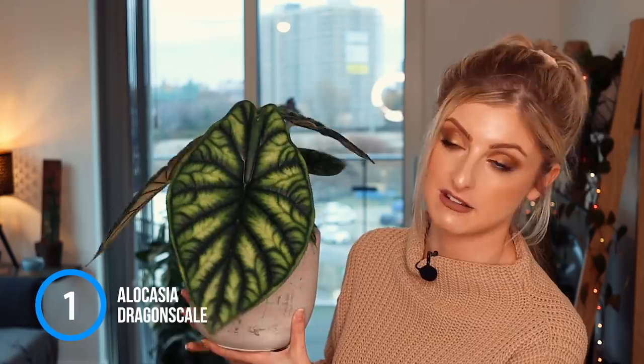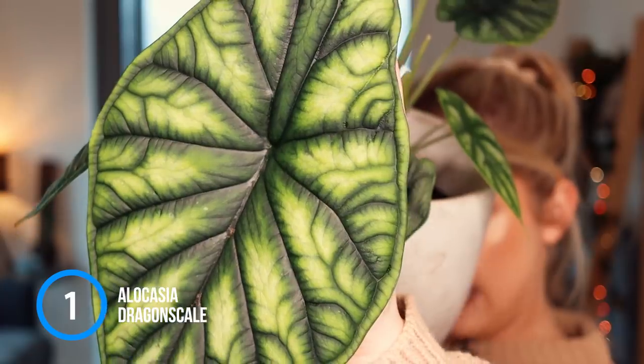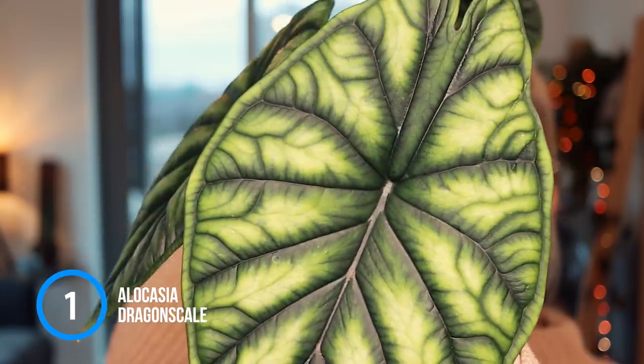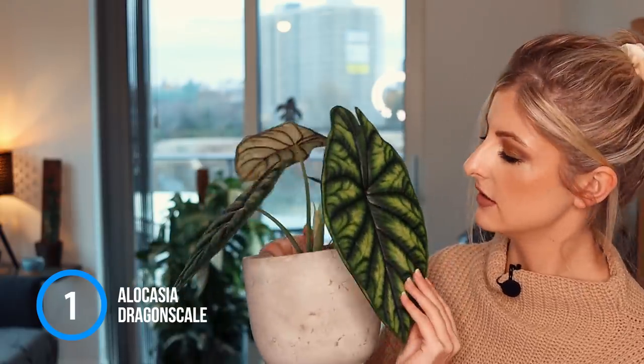If you follow me on Instagram you will have seen this already, but how amazing is this? It's got a couple of little baby leaves, some really nice leaves, and then this one massive one — my brand new Alocasia dragon scale. I do still want a silver dragon — I used to have one but got one that was in recovery. They're not very easy to find, though again not rare, just hard to get a hold of.